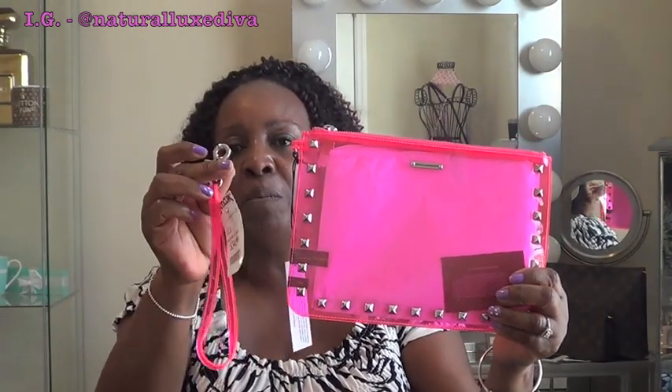Before I left to go on the trip, I went into TJ Maxx and I was looking for a couple of things to take with me. This is a cute little pouch with a detachable handle by Rebecca Minkoff. I thought I was going to use it on the trip, but there was no need for it, so I'm wondering if I should just keep it for something later or take it back.